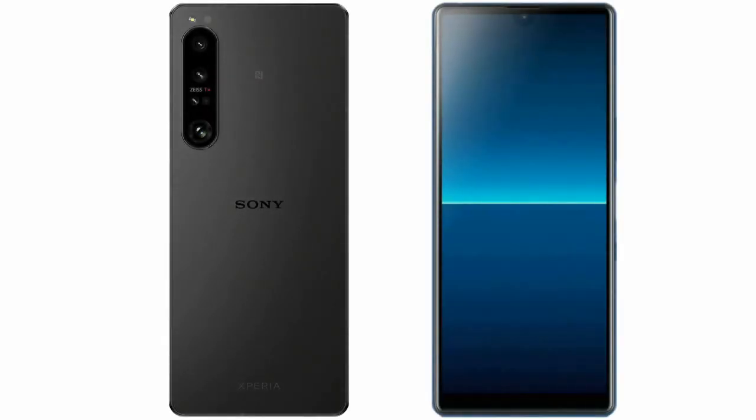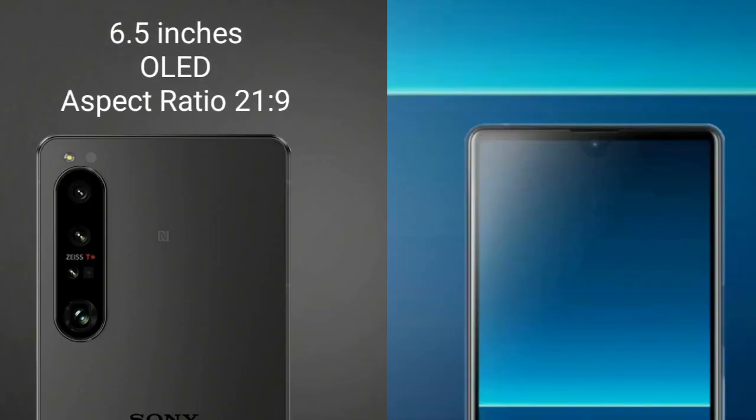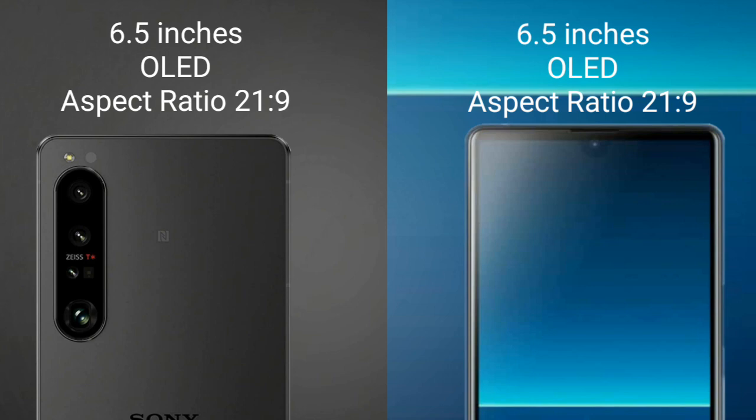I will compare the new Sony Xperia 1 Mark 5 with the Sony Xperia 1 Mark 2. The Sony Xperia 1 Mark 5 comes with a 6.5-inch OLED display and aspect ratio 21:9. The Sony Xperia 1 Mark 2 also features a 6.5-inch OLED display with a 21:9 aspect ratio.